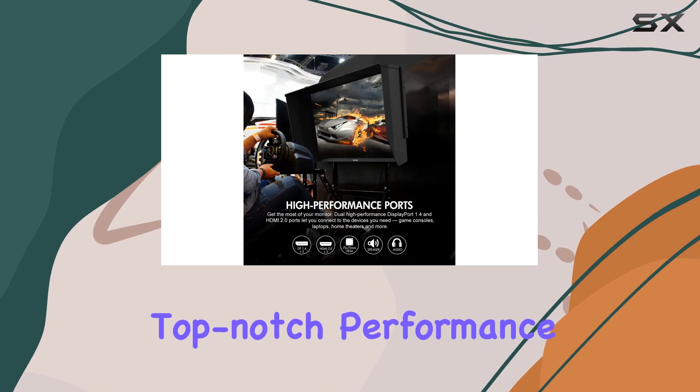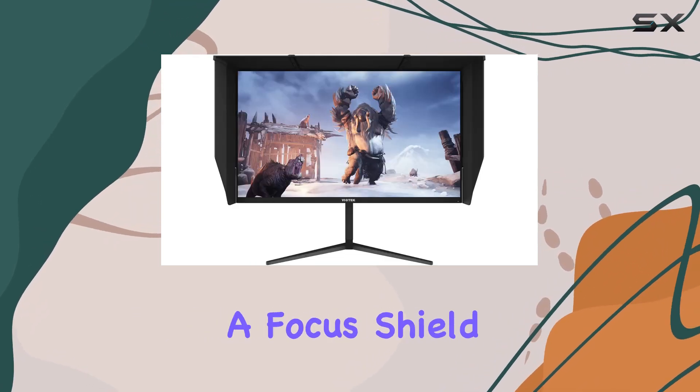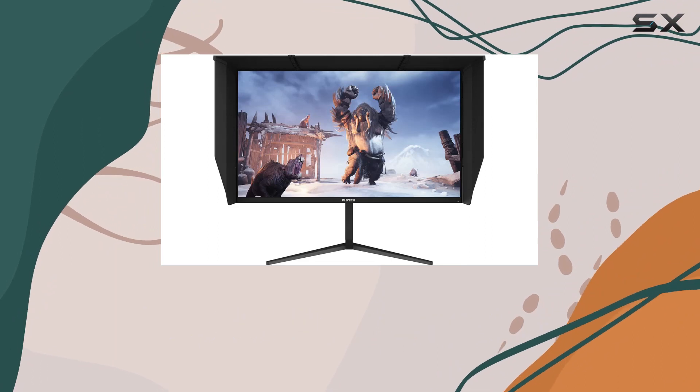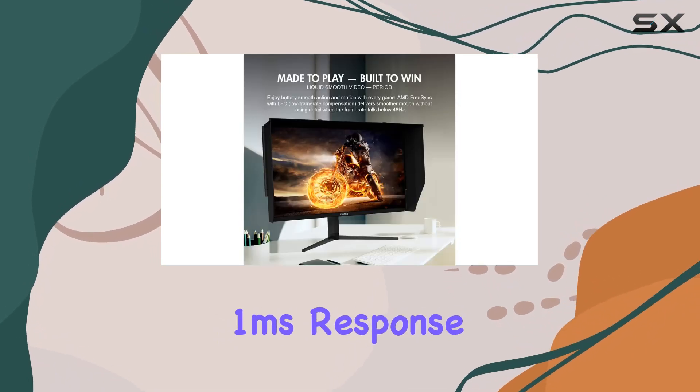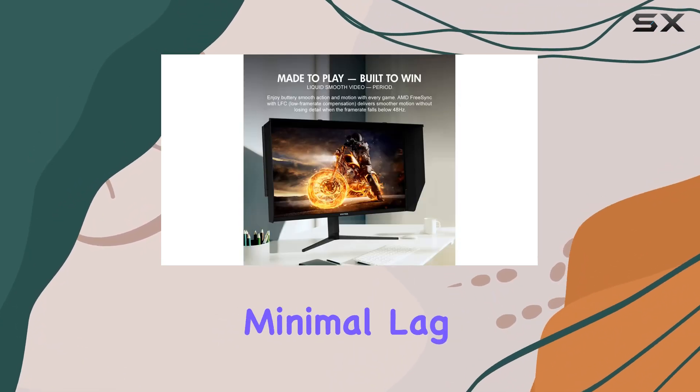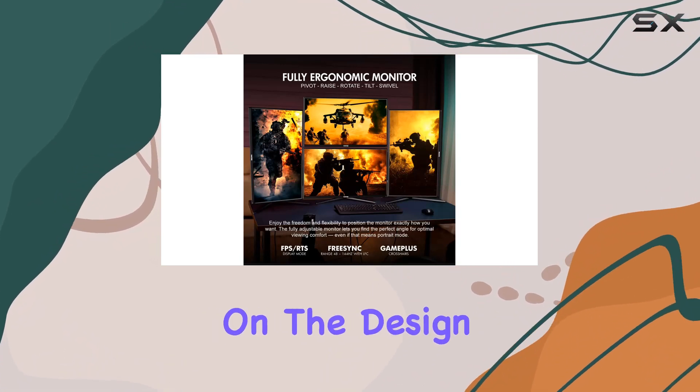If you're a gamer seeking top-notch performance, this could be a game-changer. The gamer-centric boost includes a focus shield to block glare and add privacy, along with AMD FreeSync for smooth motion and GamePlus crosshairs for precision aiming. The monitor's 1ms response time ensures minimal lag, contributing to an overall responsive gaming experience.